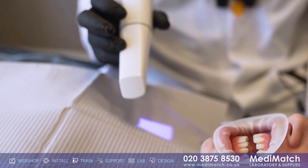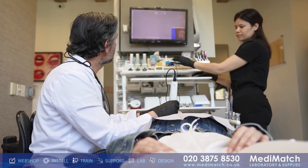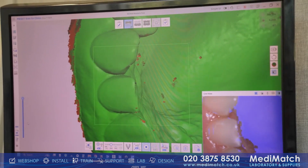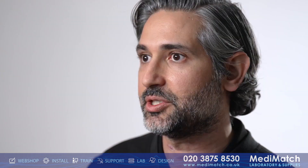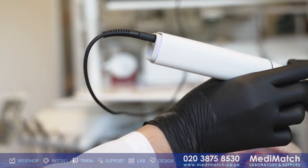I love the little details that Medit has incorporated into the i900. The larger field of view makes scanning the arch faster and more efficient. Whether it's natural tooth structure, metal, or even a scan body, it just picks up the scan information seamlessly. And that's huge because it makes it easier for me to train my staff and delegate more, which makes everything better as a team for my practice.